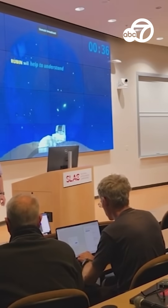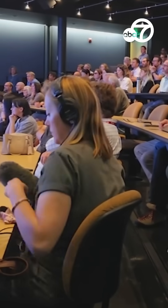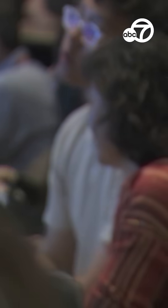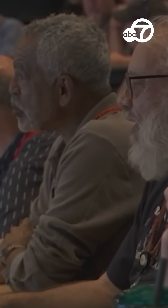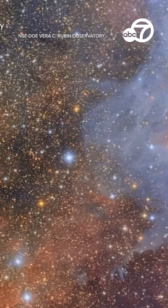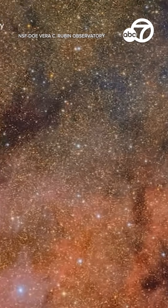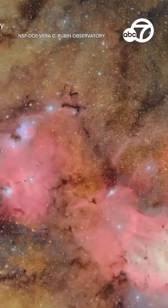Today we got to be at that watch party where the staff got to see some of the first images from the observatory. The unveiling of those images happened in Washington, D.C., where it was streamed out for SLAC here and then people across the country and around the world to see. The images were showing off stars, galaxies, cosmic dust, and asteroids that have never been able to be captured before. You should have heard some of the gasps in the audience today, and the pictures we saw show off just a small percentage of what the camera has captured.